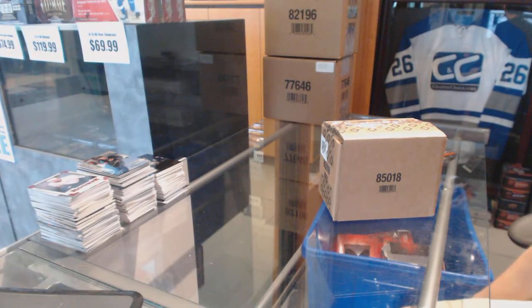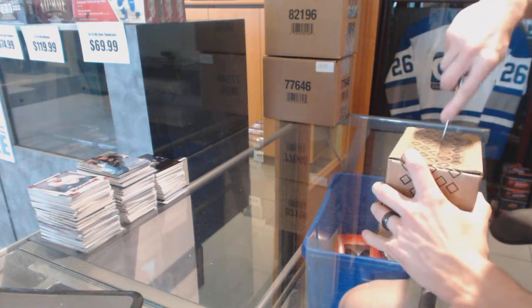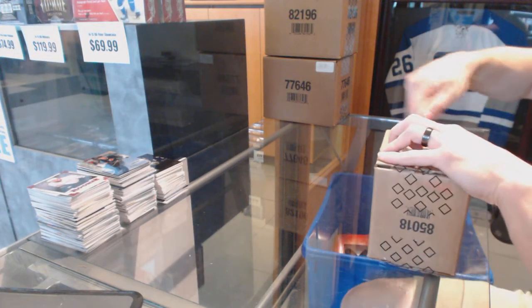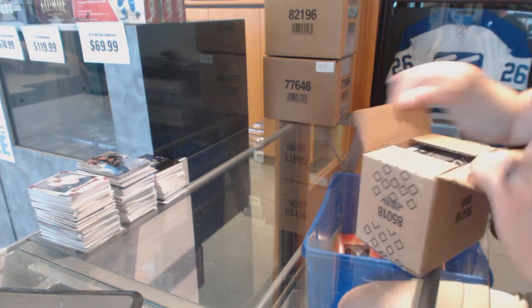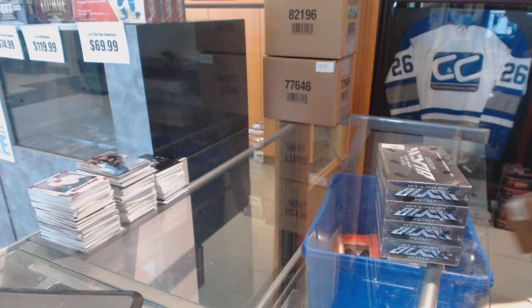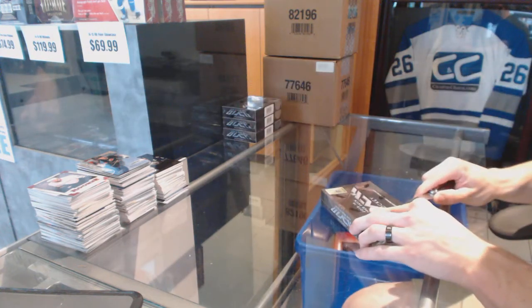Alright, continuing on. Since the group rate number 6325, a run to the four-box case 1516 Upper Deck black. Alright, box one.